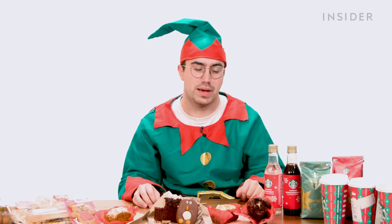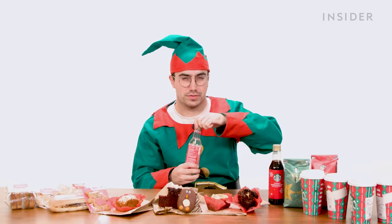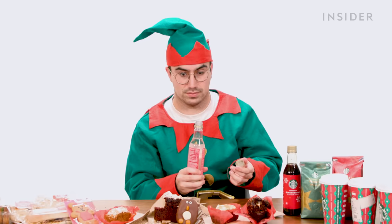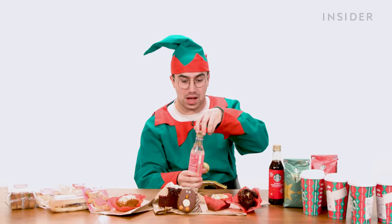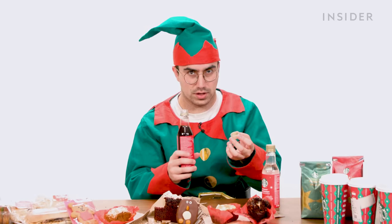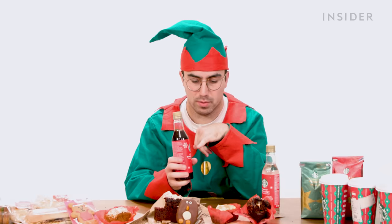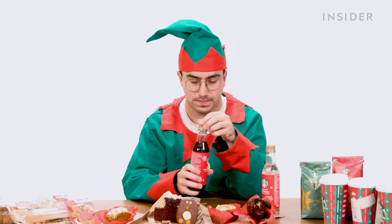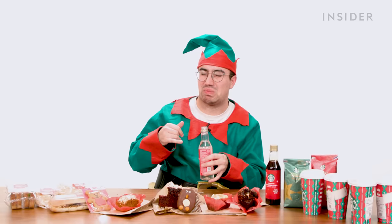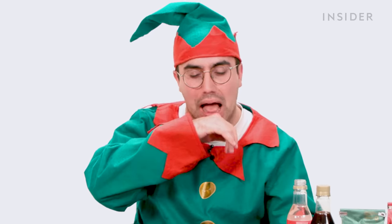I'm being peer pressured into smelling and possibly trying the syrups in their raw form. There's not a lot I wouldn't do for content. This one's actually not as offensive. I don't know what was in that one, which is weird because I think I probably hated the gingerbread latte more.